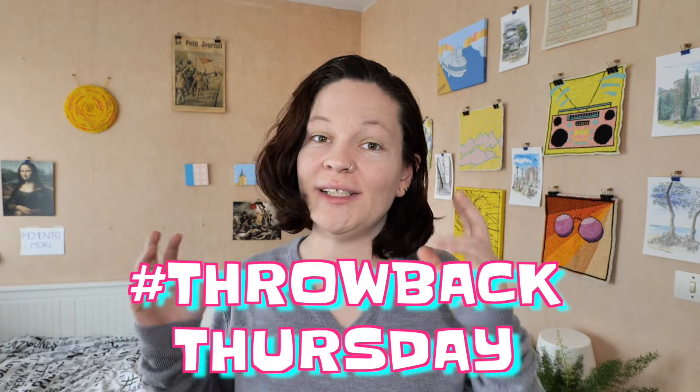Hello and welcome to this new video about Vienna, Austria in 2018.